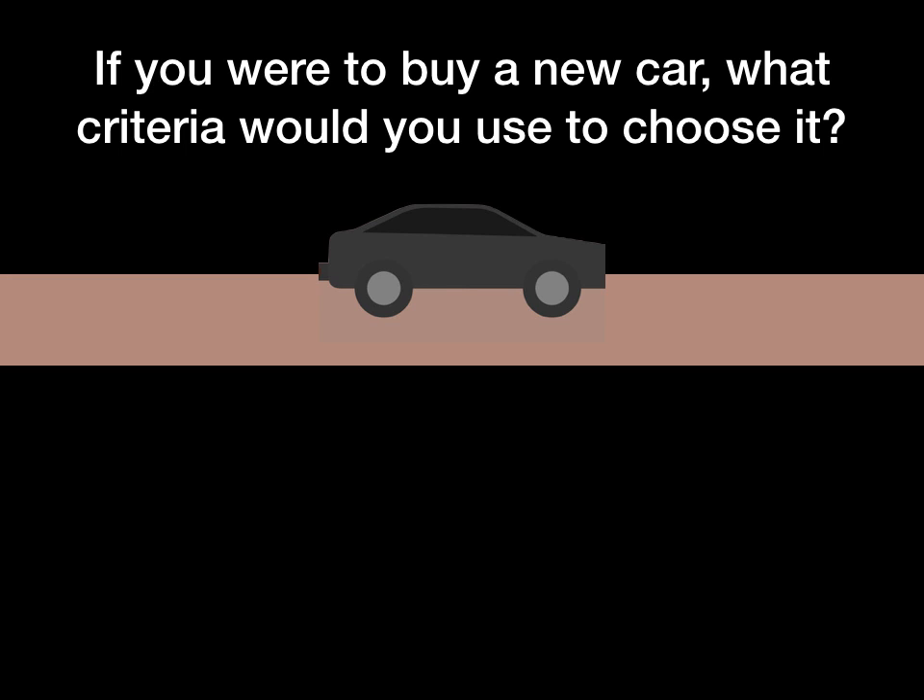The point of our transportation unit is to really think about the amount of energy that our vehicles use. But when it comes down to it, the most important thing is to bring this back to our everyday lives. So let's think about buying a car, something that you might do at some point in your life. If you were to buy a car, what criteria would you use to choose which one to get?